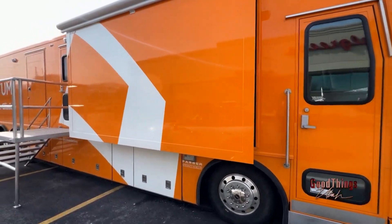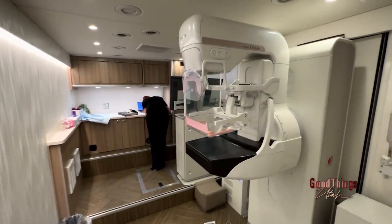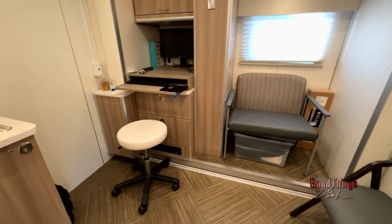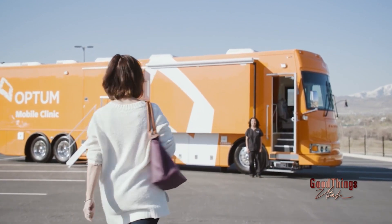It's a 48-foot custom-built RV. On board, you'll find a private mammography suite as well as two private exam rooms. We're staffed with licensed providers, medical assistants, as well as radiology technicians. We're out every week in the communities that we serve, traveling throughout 10 counties in the state of Utah, going from Tremonton down to Santaquin, out to Park City, Grantsville — just providing those one-stop shopping health services.